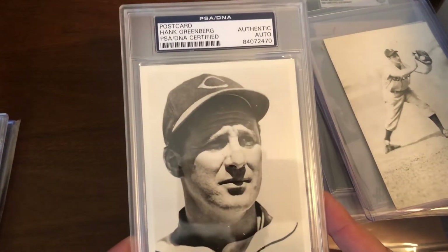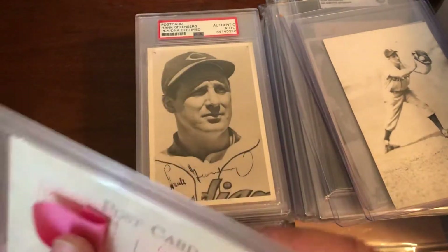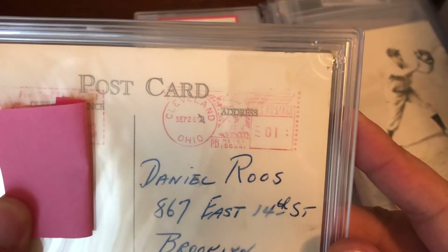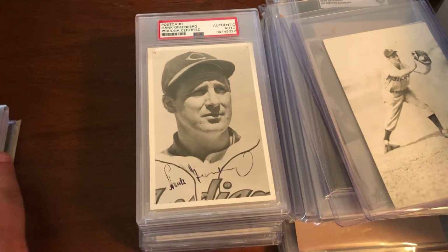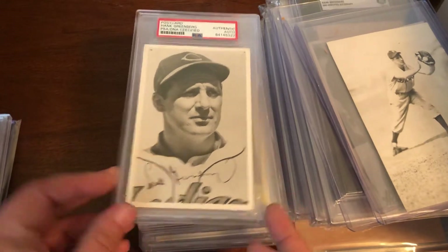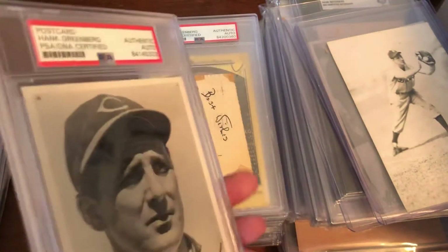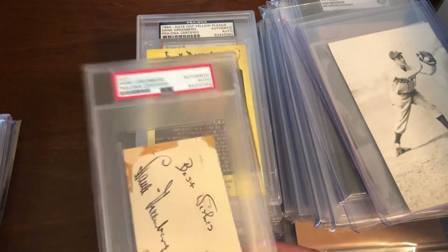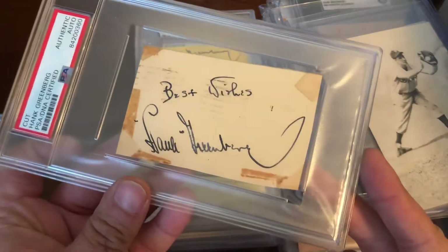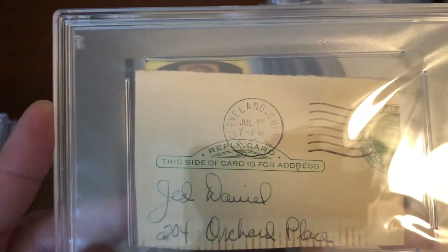A 1949 team issue Cleveland Indians postcard with an auto, postmarked 1951. There's a second one that's not filled out but still has an auto on it. There's also a nice little cut piece — 'Best Wishes, Hank Greenberg' — from a government postcard, 1951.